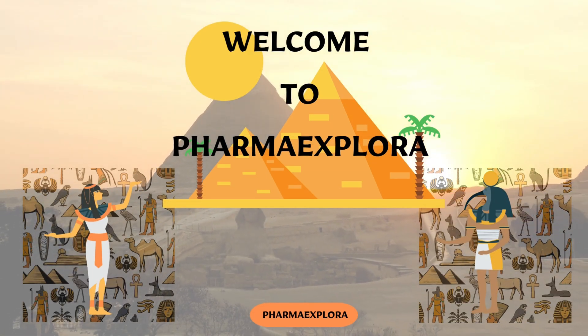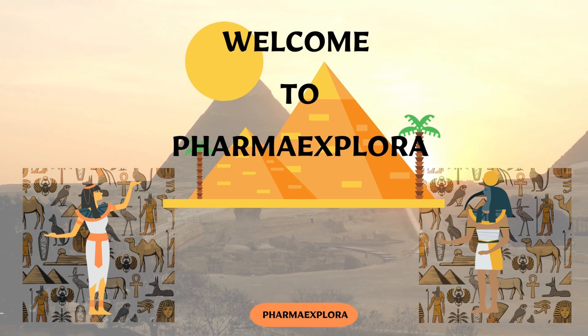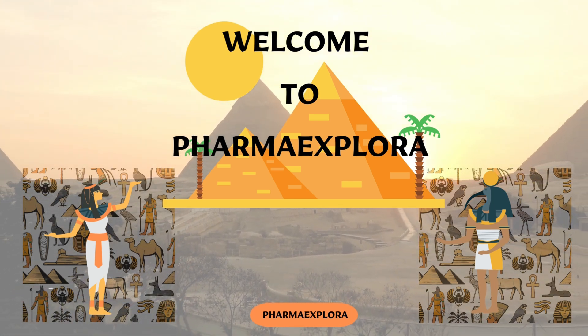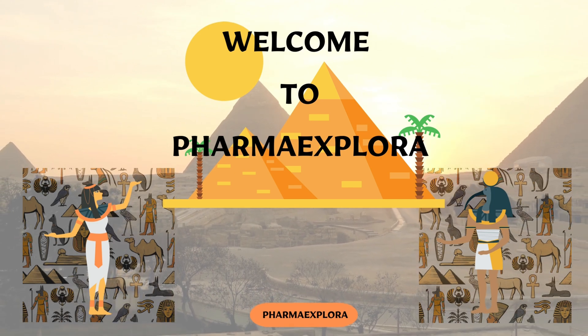Hi everybody, welcome back to Pharma Explorer. Join us today as we journey back in time to explore an astonishing piece of ancient Egyptian medical history.